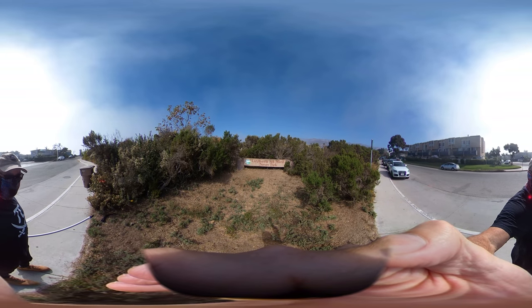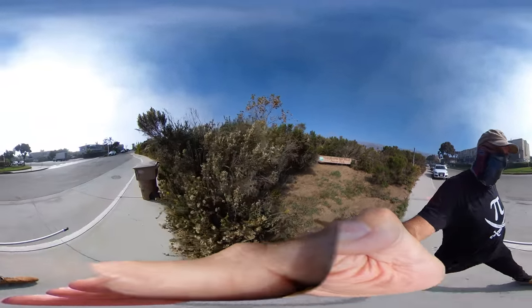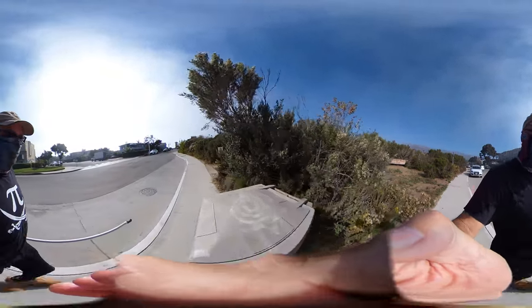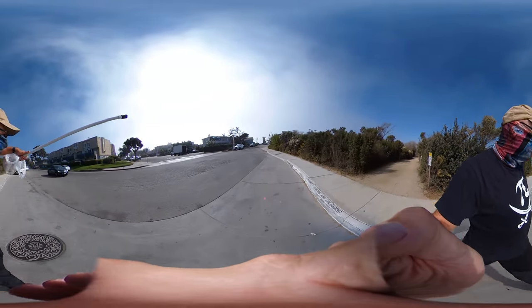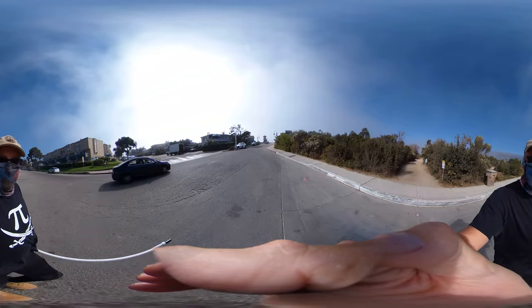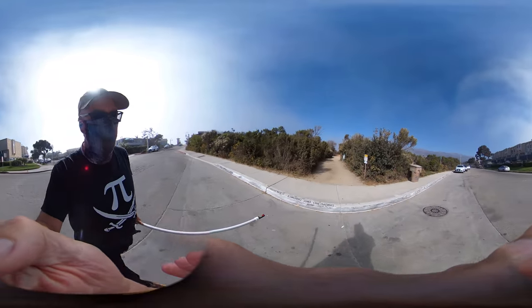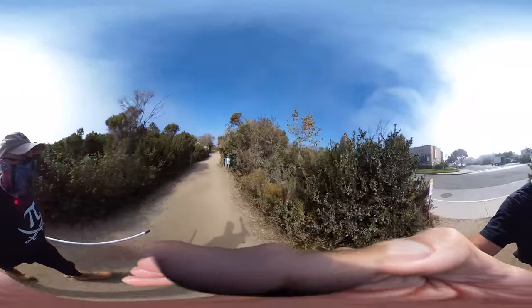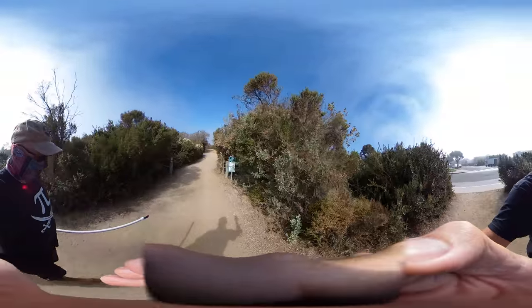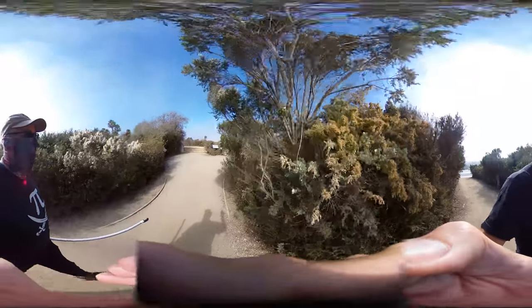We're here at what is now known as Carpinteria Saltmarsh Nature Park — we typically refer to it as the Ash Avenue restoration. This is in Carpinteria, California. You can see the sandy beach right there, so we're close to the ocean. This is part of what was a much more extensive salt marsh complex that extended across the city of Carpinteria, here in southern Santa Barbara County.